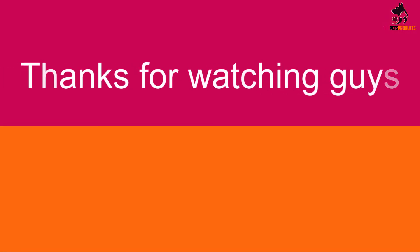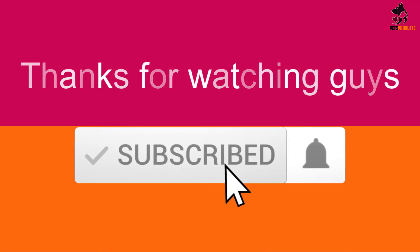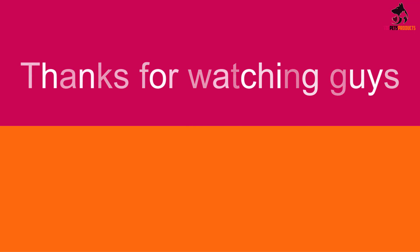Thanks for watching guys! I hope you liked this video and found it helpful. Please make sure to like, comment and subscribe. If you have any questions related to these products, you can leave a comment down below and I will get back to you as soon as possible.